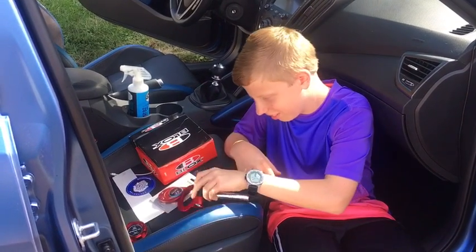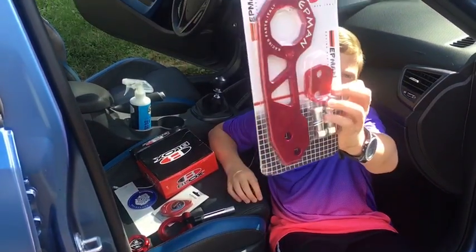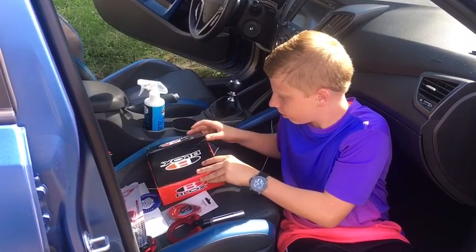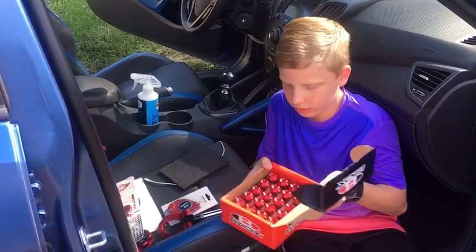We have a new rear tow hook in red. And we have a set of red lug nuts, which I'm probably going to end up selling. Anybody interested?